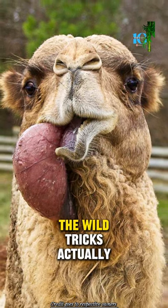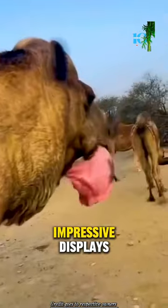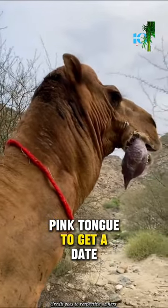And believe it or not, the wild tricks actually seem to work. The females are drawn to the most impressive displays. So you thought your love life was strange — at least you don't have to inflate a giant pink tongue to get a date.